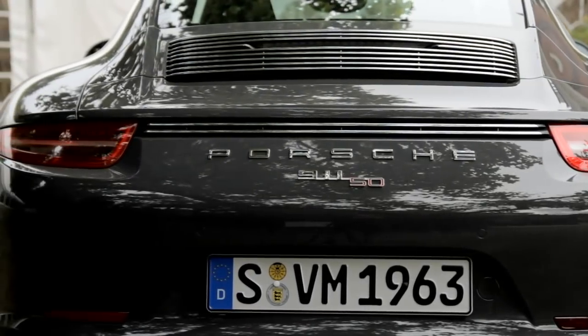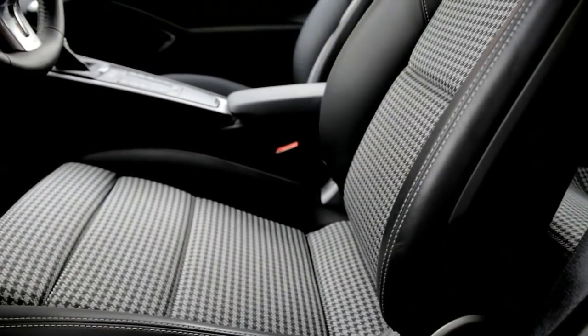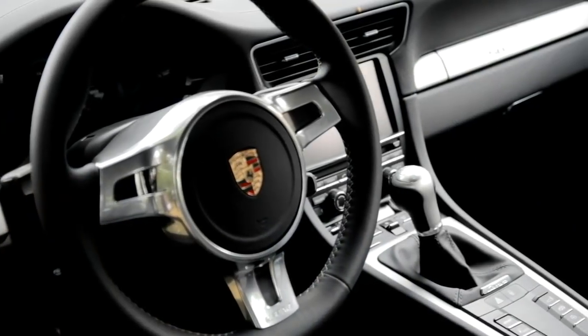One element is that we have a black and chrome grille at the back. On the interior we have houndstooth cloth inserts in the centre of the seats and the rear seats too, with leather on the sides.